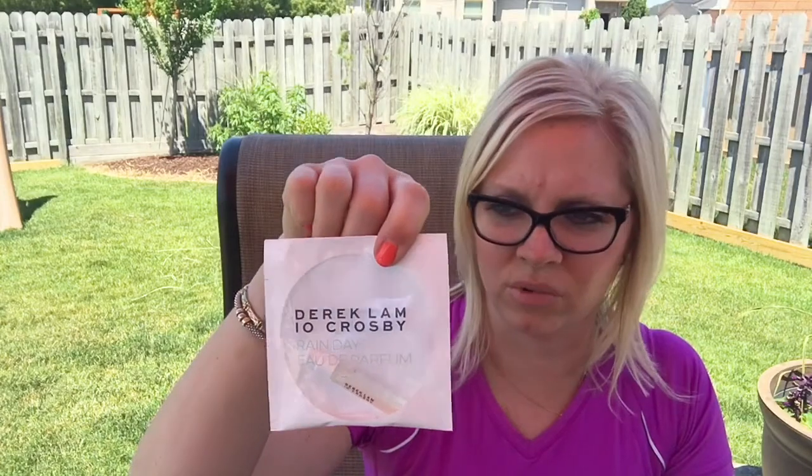I'm going to get right in. This is the Sephora box. I am a VIB member for Sephora, so they give you early release and a 20% off coupon a couple times a year. I got a couple perfume samples — they always give you samples with your order. I got Love Story by Chloe, Derek Lamb, Ten Crosby's Silent Street, and Rain Day. Those are all little samples, so I'll be giving those a try.